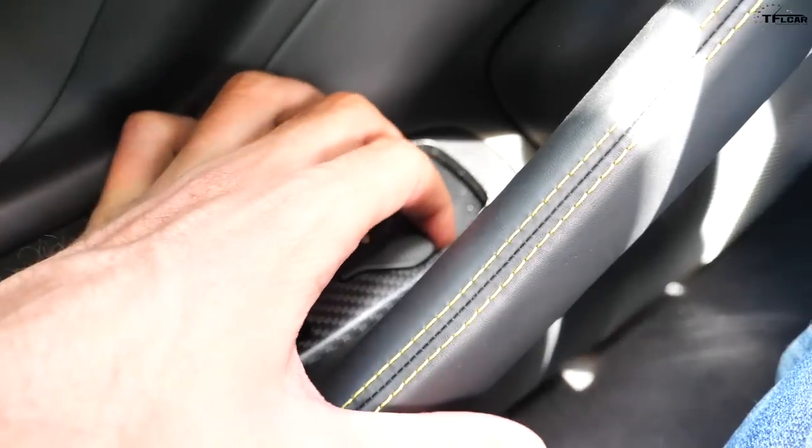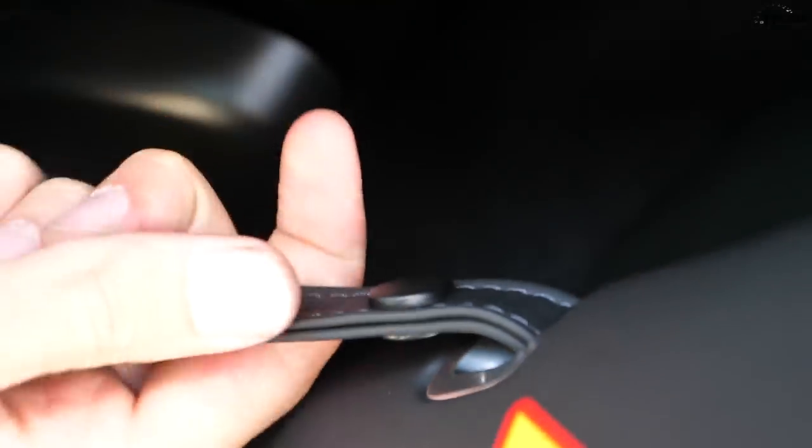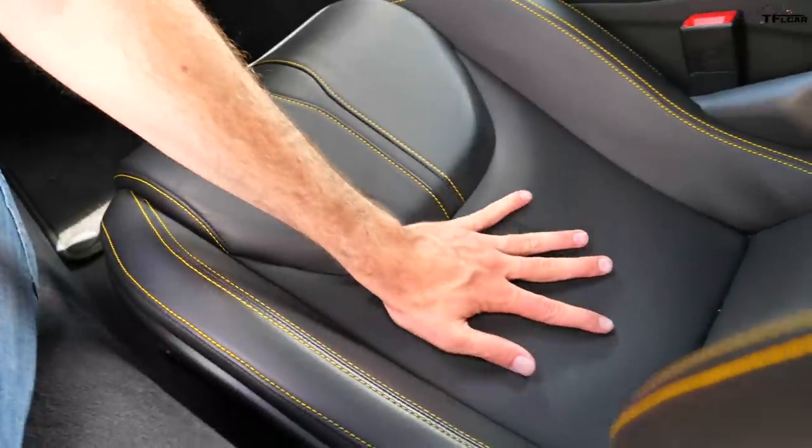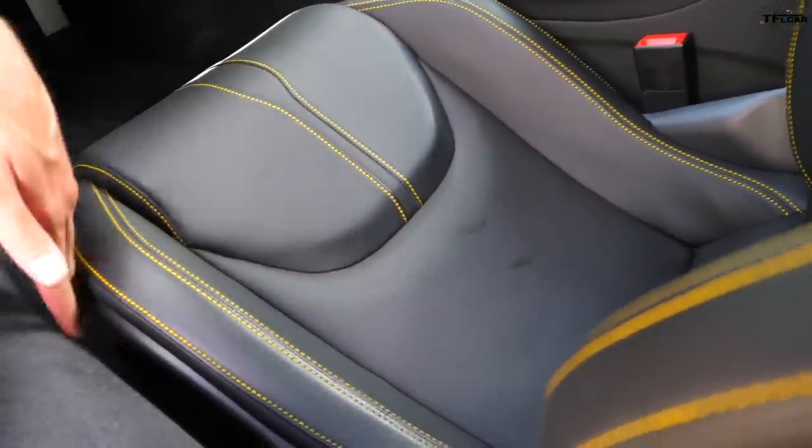To open the door of the McLaren there is simply a little electronic pull tab — you pull that up and then push the door open. It's easy to open because it rides on gas struts. But if the battery dies or there's a fault, there's a very graceful leather strap located next to the door that you can pull as a manual release.